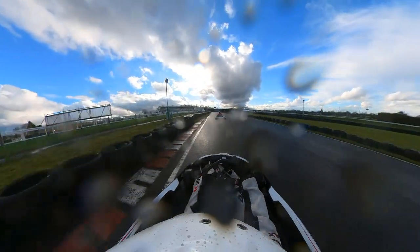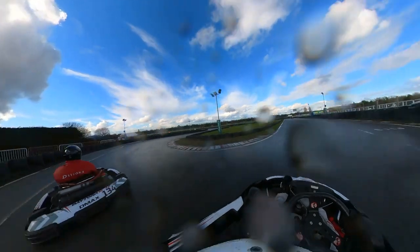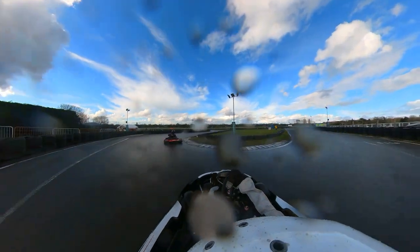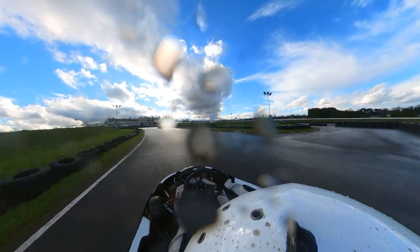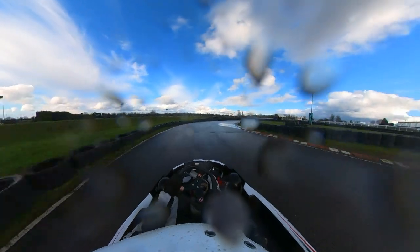Alright, time for the next overtake. Back on the back straight, I'm going to be super late on the brakes and try to close the gap — and yeah, I just spin. Don't really know what I was thinking there. I probably could have rejoined the track earlier too, but I ended up letting the guy I just passed get past me as well, so I definitely have some work to do. Luckily a lap later, I'm able to close the gap, and he spins in the same exact corner, so we get that position back relatively easily.